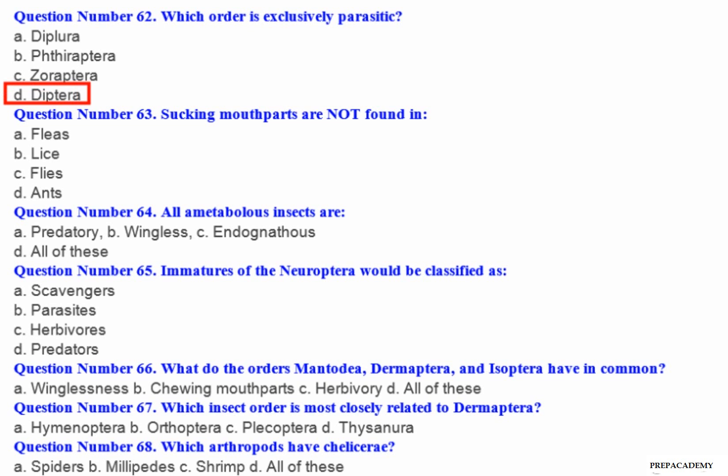Question number 63: Sucking mouth parts are not found in — A. Fleas. B. Lice. C. Flies. D. Ants.